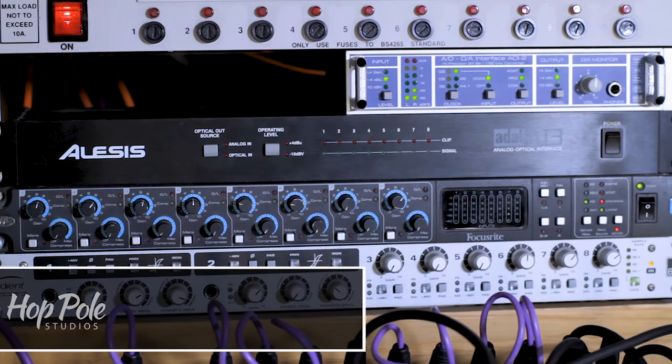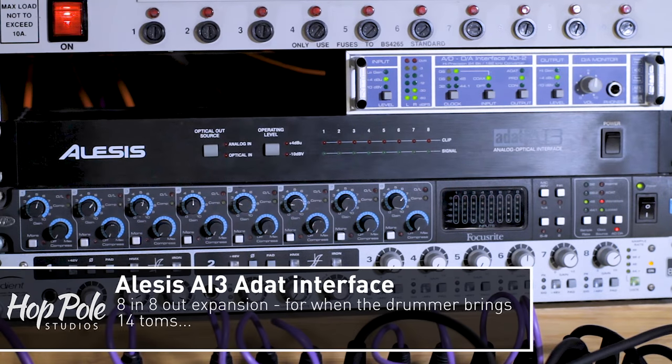Below that we have an old Alesis AI3 which I'm not really using at the moment, but it's there as an extra set of eight ins and eight outs. It can only run at 44 or 48 kilohertz, which is one of the reasons I don't use it very often, but I can feed eight channels from the Allen & Heath desk into it and use it as additional outputs.